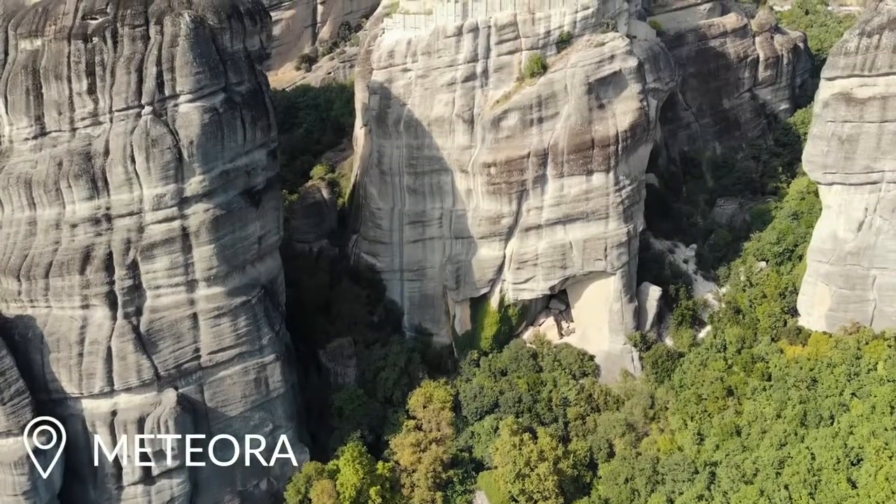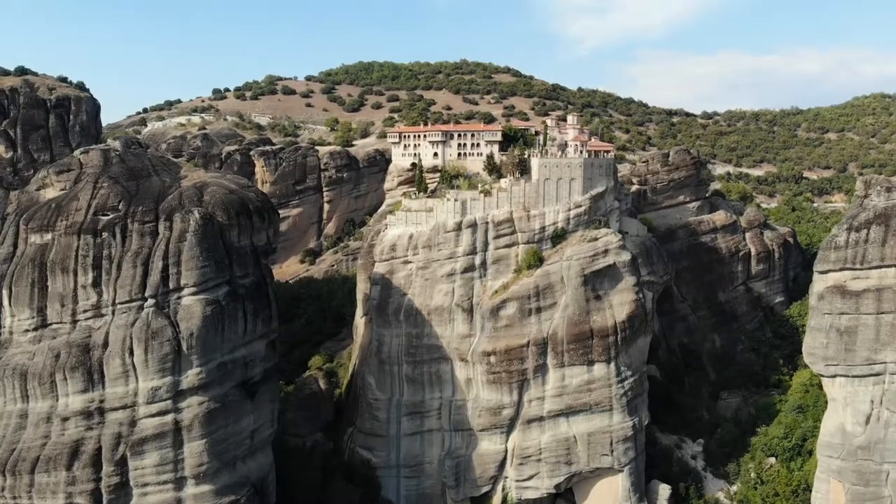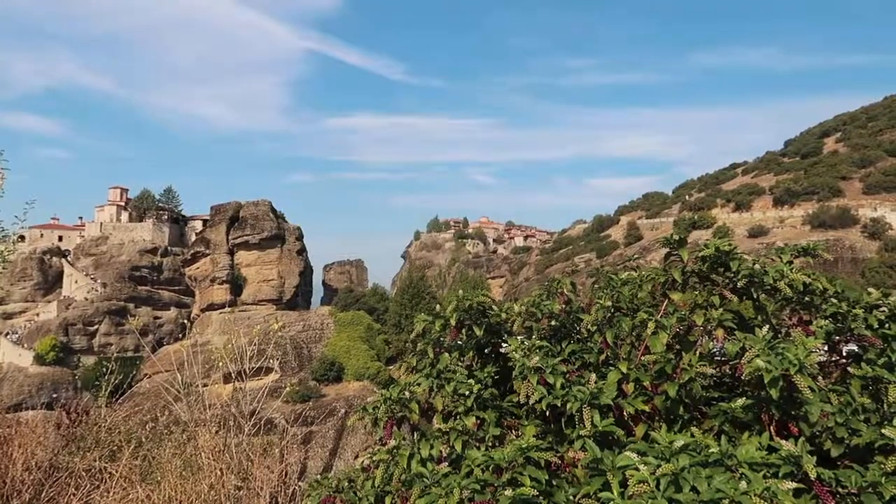Today we are in this awesome location called Meteora. It's a whole lot of rock pillars that have monasteries on the top — it's so cool. We're going to do a little exploring, visit one or two. We're only here for a day and it's quite big. It looks really, really cool.